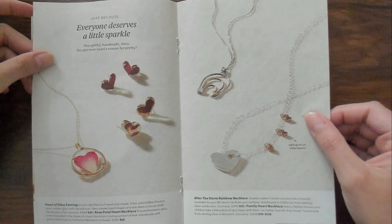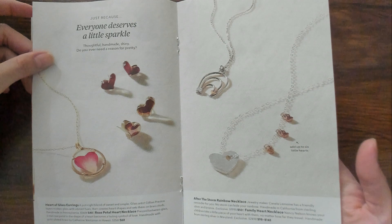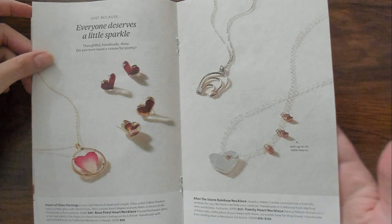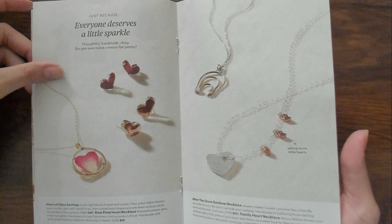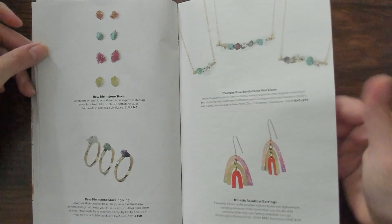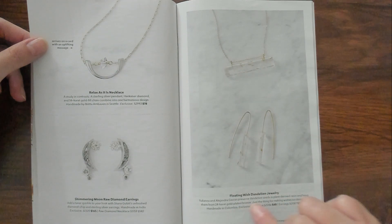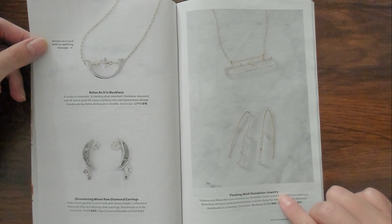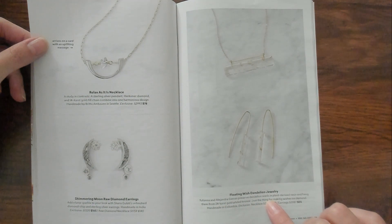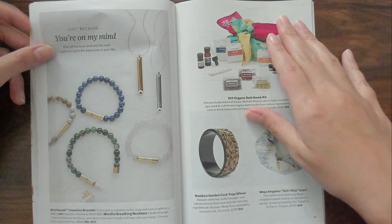My mom gave them to me when I was like 15 or something. I had them for a really long time. I need to get some new ones though because my daughter is very into horoscopes and stuff like that. I think she would be really interested in tarot cards. This is pretty - I like that. Floating wish dandelion jewelry - dandelion seeds. Cool. I like those.